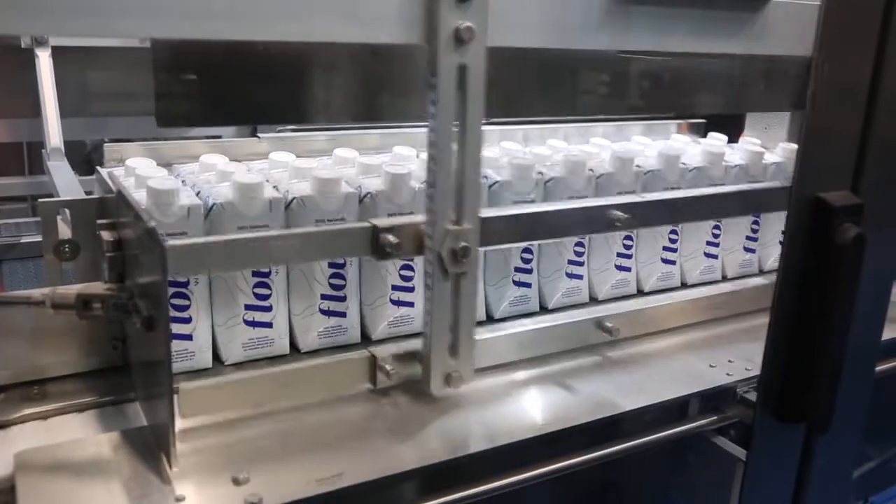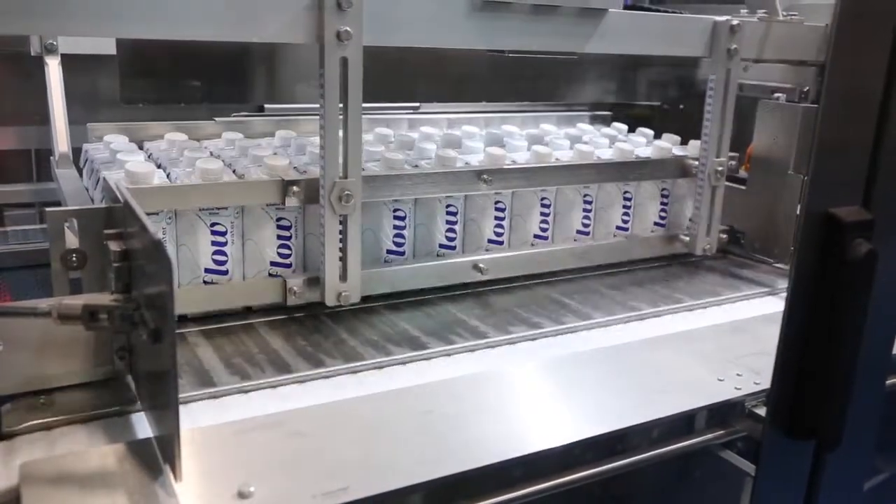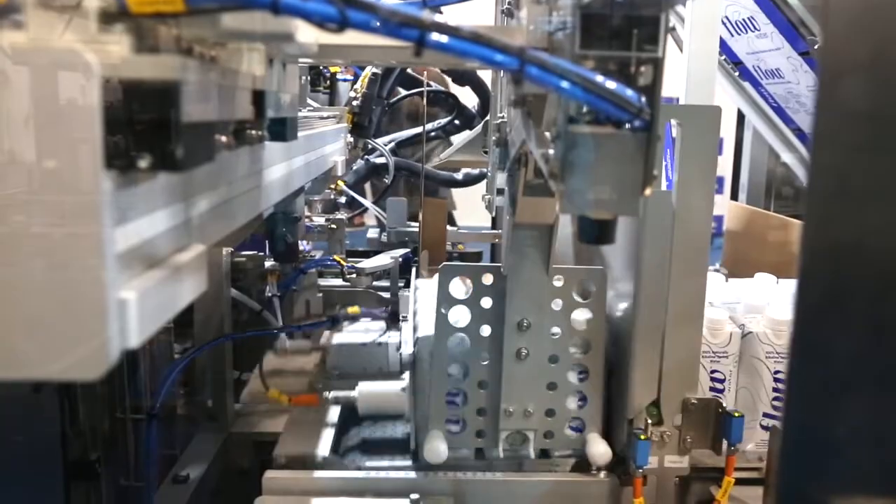What we have here is our Cardboard Packer 32 by Tetra Pak. You can do multi packs from 12 packs, 6 packs, or 24 packs depending on what you need in the marketplace — both open tray, closed tray, and full wrap-around cases.